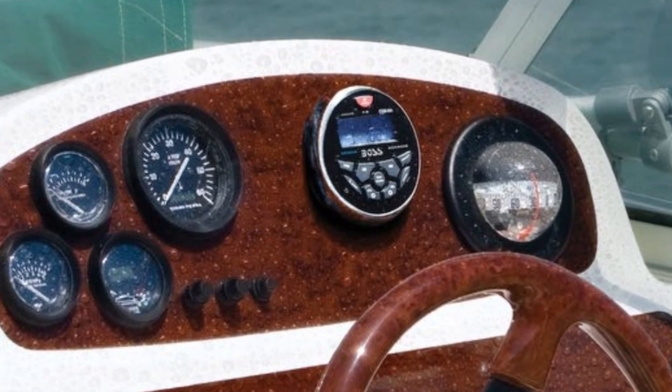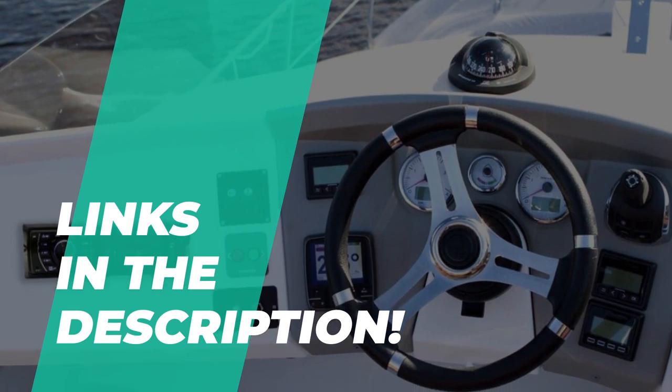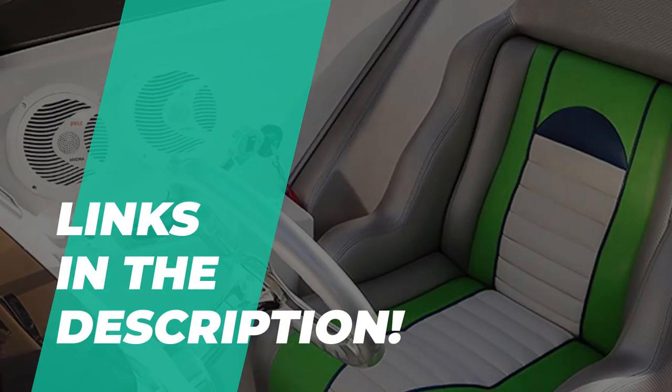You came to the right place. We can always help you find the best marine stereo available in the market. Check the description below to see all the featured products and their buying links.